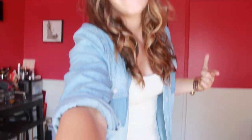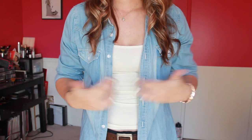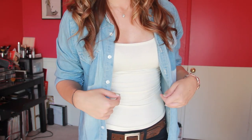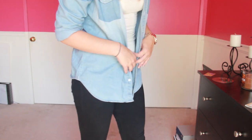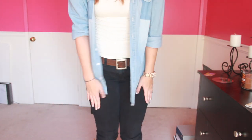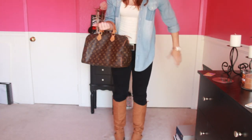For my actual outfit, I have on this jean shirt which I got from Forever 21, and it was $20 — I want to say $22. I really like it, and then I have a cami from Forever 21 also, and that was $2.80. And then for my lower half, I have on this belt — I don't remember where I got it from — and then some black skinny jeans that are from American Eagle, which I really love. They fit super well, and then my shoes are my Steve Madden banker boots. And I have on my Louis Vuitton Speedy 35 as my purse today.